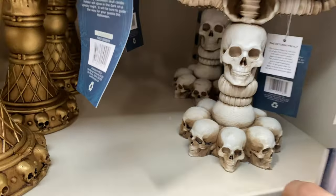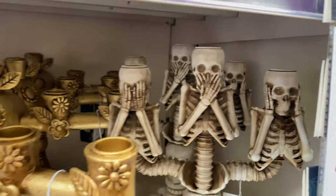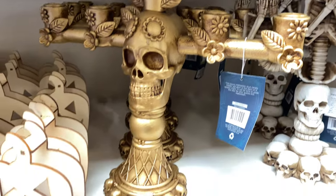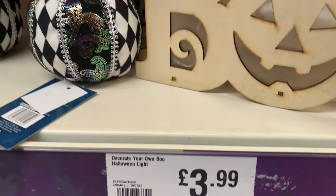Right here you've got the Halloween gonks, which are $7.99 — they look quite nice actually. And right here you've got these really cool candelabras for $10.99. I did pick these up and they have quite a lot of weight to them — really nice and nicely detailed as well.